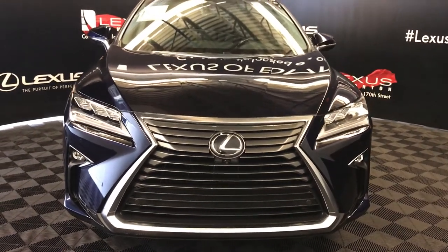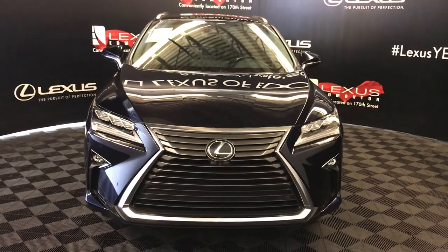So come on down to Lexus of Edmonton and check out all the new 2017 RX 350s.